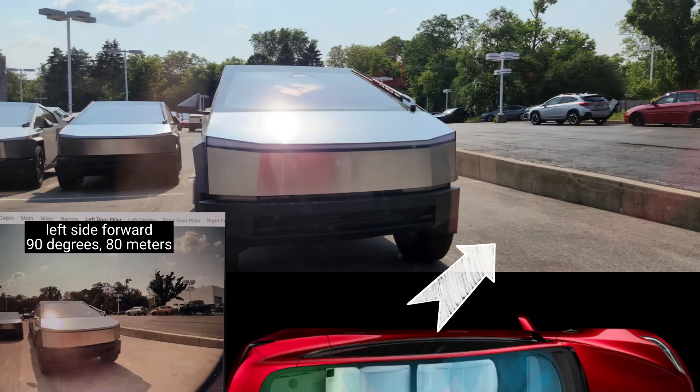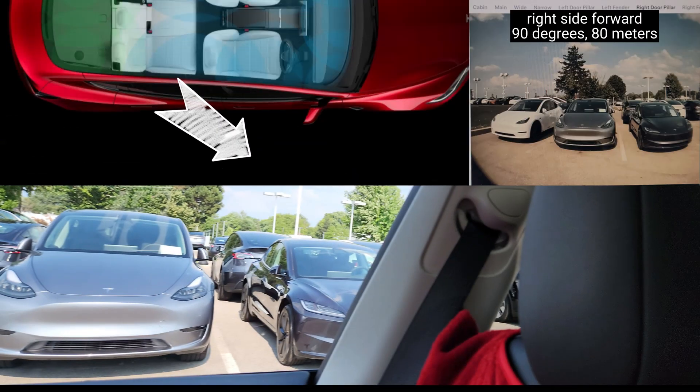90-degree redundant forward-looking side cameras mounted in the B-pillars can see up to 80 meters and look for cars unexpectedly entering your lane on the highway, and provide additional safety when entering intersections with limited visibility.